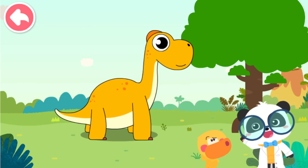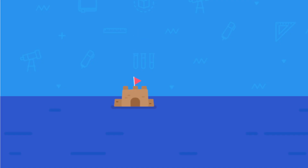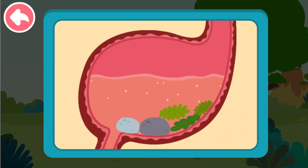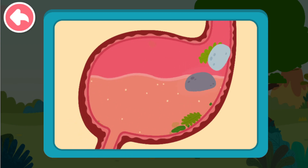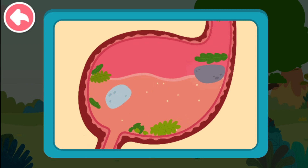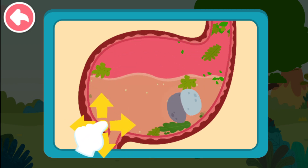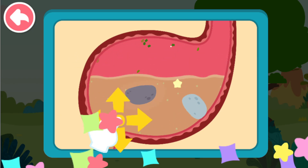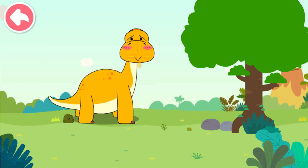It can eat rocks to help digest the food. Rocks? Correct! Let's see how it digests food. Drag the rocks and help Brachiosaurus grind the leaves in its stomach. Rocks swallowed by Brachiosaurus are called gastroliths, or stomach stones. They can help grind and digest the food. The dinosaur has digested the food.